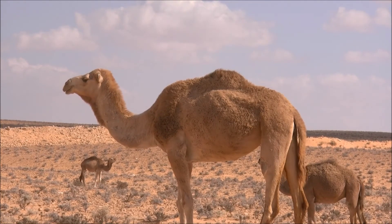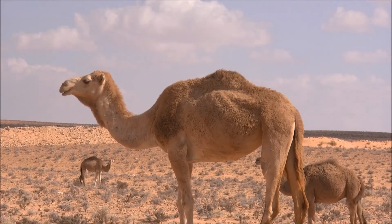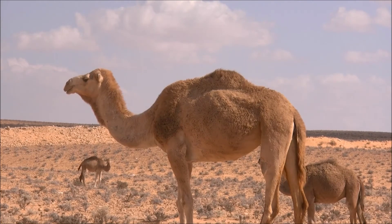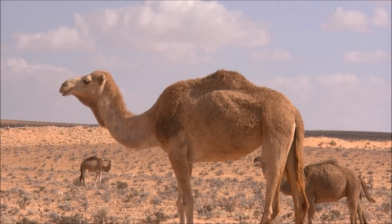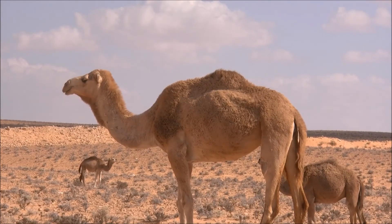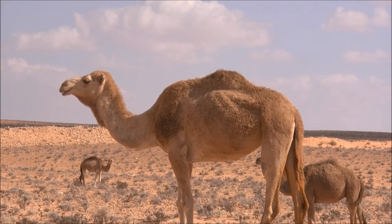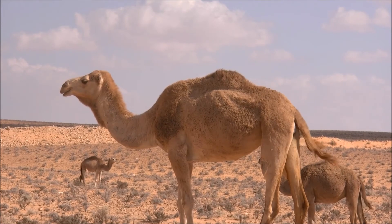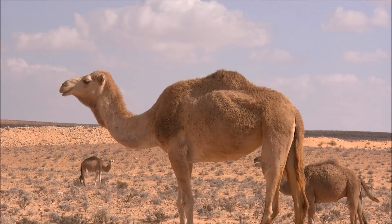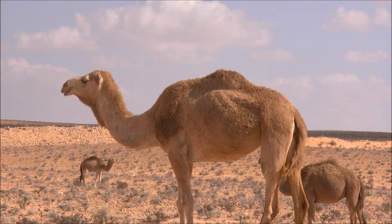Camels like to stay together in groups called herds. The herds are led by a dominant male, while many of the other males form their own group called a bachelor herd. Camels are very social and like to greet each other by blowing in each other's faces. The dromedary camel and the domestic Bactrian camel were named in 1758 by Swedish naturalist Carl Linnaeus. Wild Bactrian camels were discovered in 1878 by Nikolai Przhevalsky, a Russian geographer who explored Mongolia and Tibet.